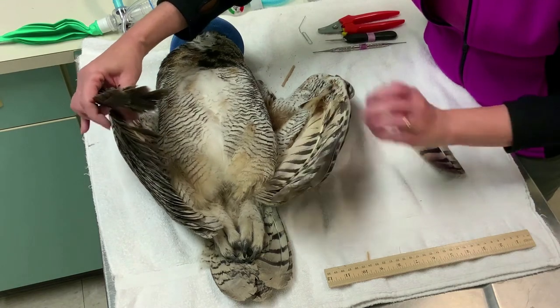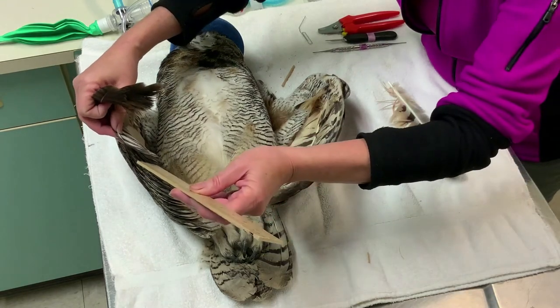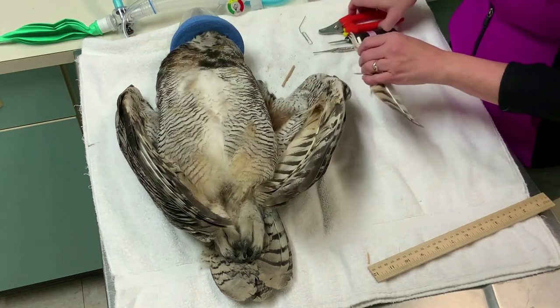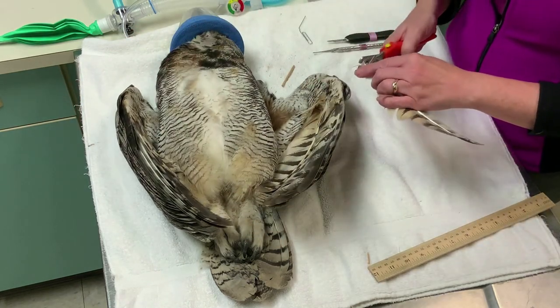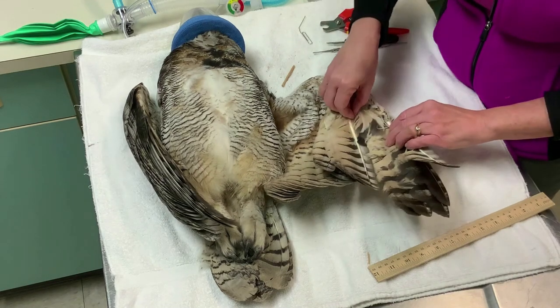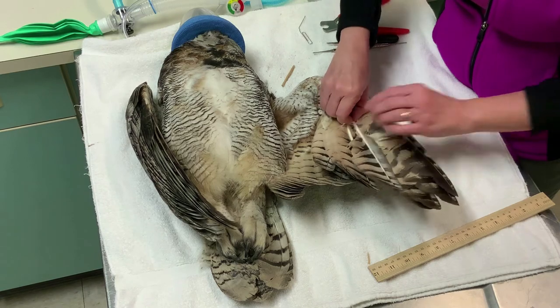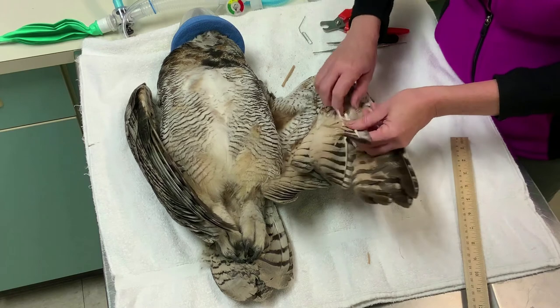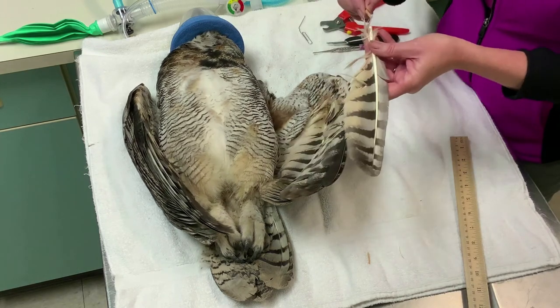After they are fully formed, feather shafts are hollow, but may have a small amount of debris remaining from when they were growing. Once the donor feather is trimmed to the correct length, we might use an unfolded paperclip or other implement to clean out the debris. A piece of bamboo dowel, about one inch long, is whittled on both ends to fit snugly into both the existing feather shaft and the donor feather.